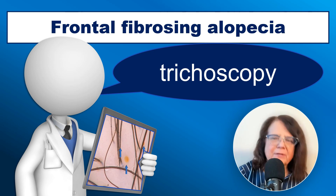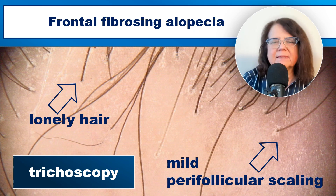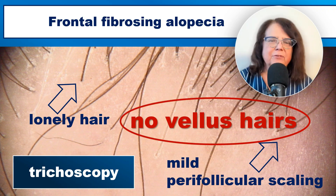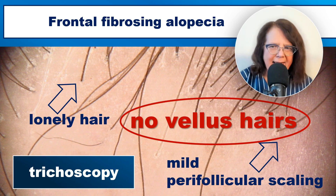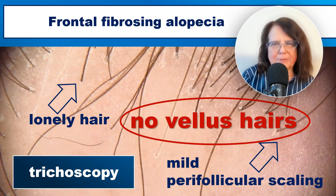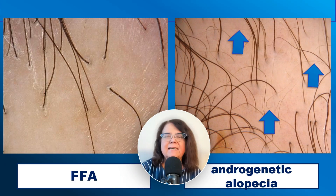We make the diagnosis on the basis of clinical appearance, but trichoscopy may also be very helpful. In trichoscopy, we will see mild perifollicular scaling and some lonely hairs. What is most characteristic in frontal fibrosing alopecia is the lack of vellus hairs at the frontal hairline. This distinguishes FFA from androgenic alopecia, which may look clinically very similar but shows vellus hairs on trichoscopy.